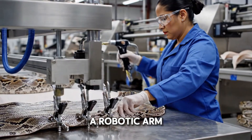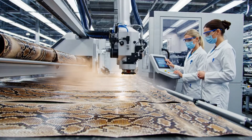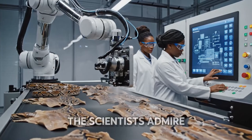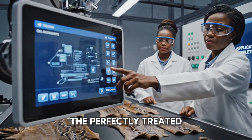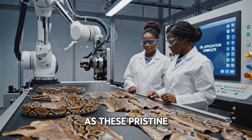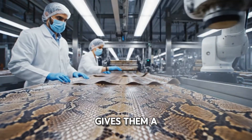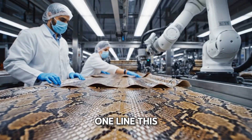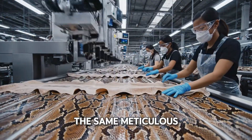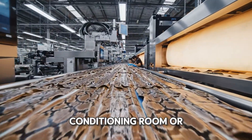Final touches. A robotic arm applies a fine mist — like a conditioner or sealant — while scientists oversee the operation. Oil application complete. The scientists admire the perfectly treated skins. Now for the final touches: as these pristine skins glide down the line, an automated mister gives them a final spritz. This place is a superhighway of skins — every piece gets the same meticulous automated treatment.